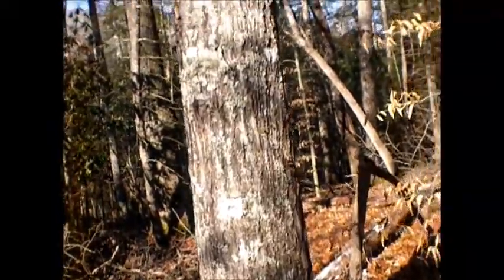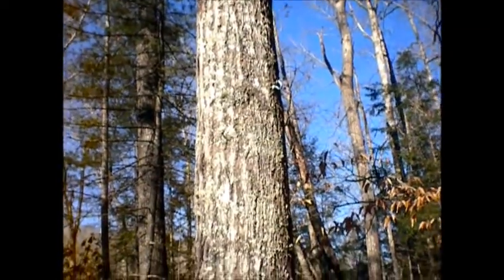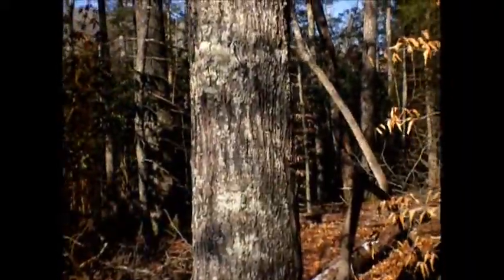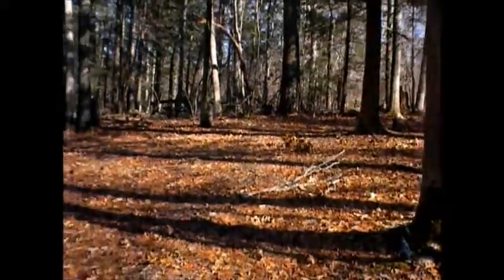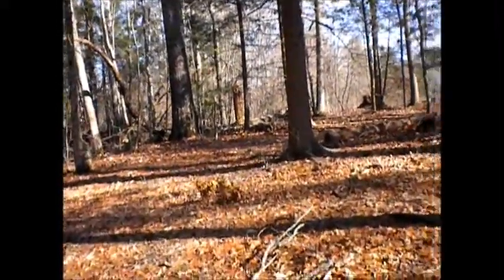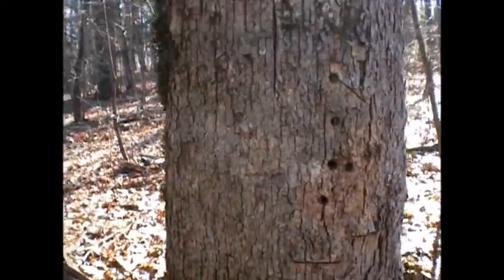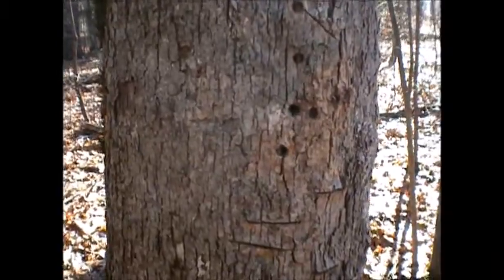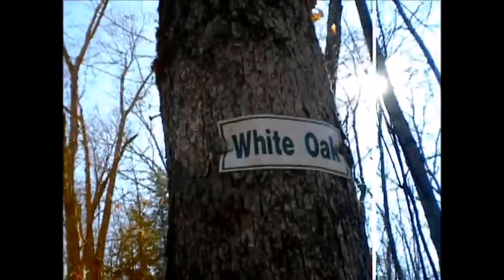That's a solid looking tree. It's got a hook on it. I wonder why. Probably for some activity or something in the woods for youngins. This here is a white oak. Want to know how I know? Somebody hammered a sign to it.